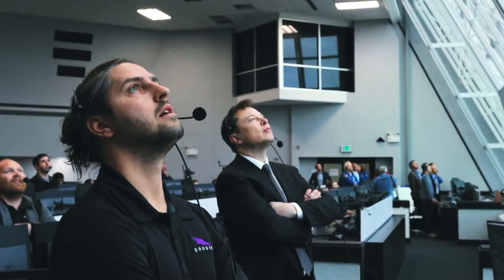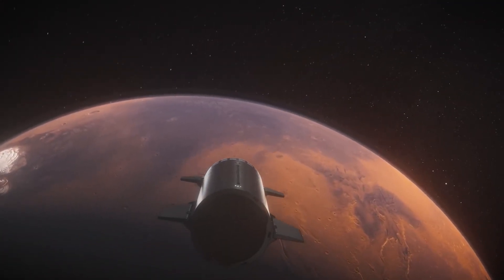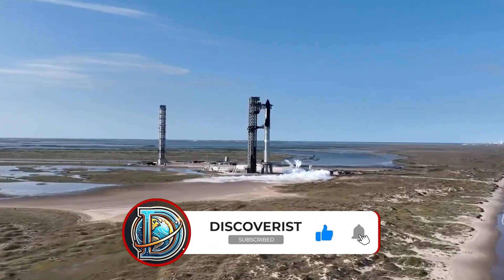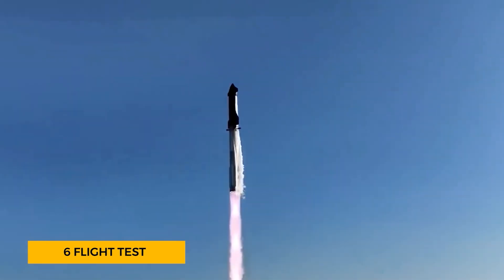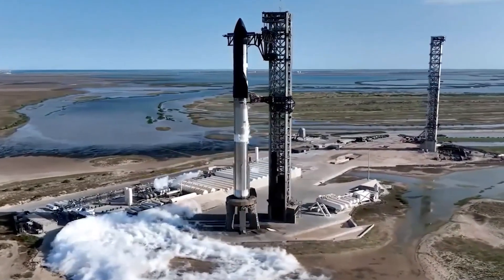But what made this launch so remarkable? What challenges did the SpaceX team overcome? And how does this achievement pave the way for the future of interplanetary travel? The sixth flight test of SpaceX's Starship, known as Flight Test 6, marked another milestone in the development of reusable spaceflight.